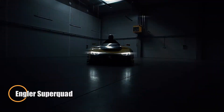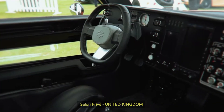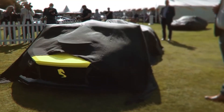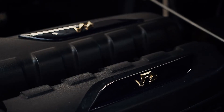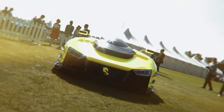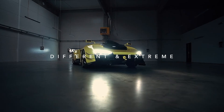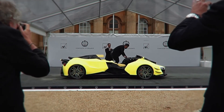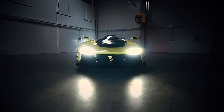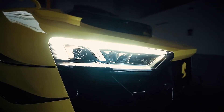The Engler Superquad is a groundbreaking quad bike that pushes the limits of speed and performance. Powered by a massive 5.2L V10 engine, it generates an astonishing 800 horsepower, sprinting from 0 to 62 miles per hour in just 2.5 seconds. With a top speed exceeding 350 kilometers per hour, it ranks among the fastest quads ever built. Lightweight yet incredibly strong, its carbon fiber body combined with independent double wishbone suspension delivers precise handling even at extreme speeds. An 8-speed dual-clutch transmission ensures seamless gear changes, while a total weight of just 800 kilograms gives it a remarkable 1-to-1 power-to-weight ratio, rivaling elite hypercars.